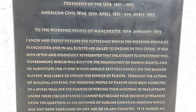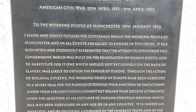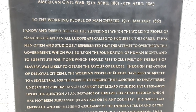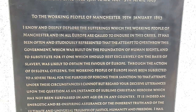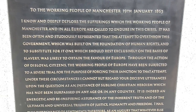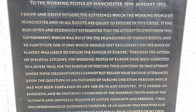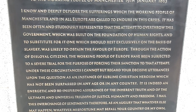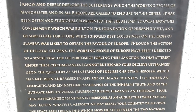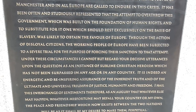"Under these circumstances, I cannot but regard your decisive utterances upon the question as an instance of sublime Christian heroism, which has not been surpassed in any age or in any country. It is indeed an energetic and re-inspiring assurance of the inherent truth and of the ultimate and universal triumph of justice, humanity and freedom. I hail this interchange of sentiments, therefore, as an augury that whatever else may happen, whatever misfortune may befall your country or my own, the peace and friendship which now exists between the two nations will be — as it shall be my desire to make them — perpetual."